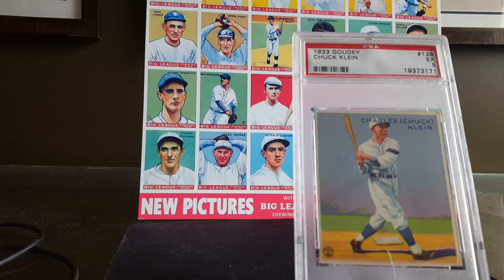His best season actually came in 1930. He hit .386 with 250 hits, 158 runs scored. He also holds Phillies records that are still standing: 59 doubles, 170 RBIs in a season, a .687 slugging percentage, and 445 total bases. No other player has had that many total bases in a season since. His 107 extra base hits in 1930 are a National League record, tied by Barry Bonds in 2001. After retiring, Klein ran a bar in Philadelphia and endured some difficult financial problems due to a drinking problem. He was inducted by the Veterans Committee into the Baseball Hall of Fame in 1980.